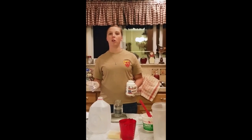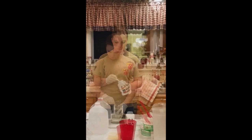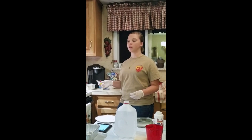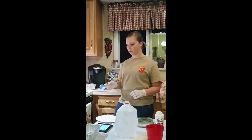Now we're going to measure out our lye, and you're going to need 4.4 ounces. As soon as you put this in, it's automatically going to heat up. We're waiting on our lye to cool to 85 degrees, and we're going to check our lard to see if it's at the temperature we need it to be, which is 90 degrees.